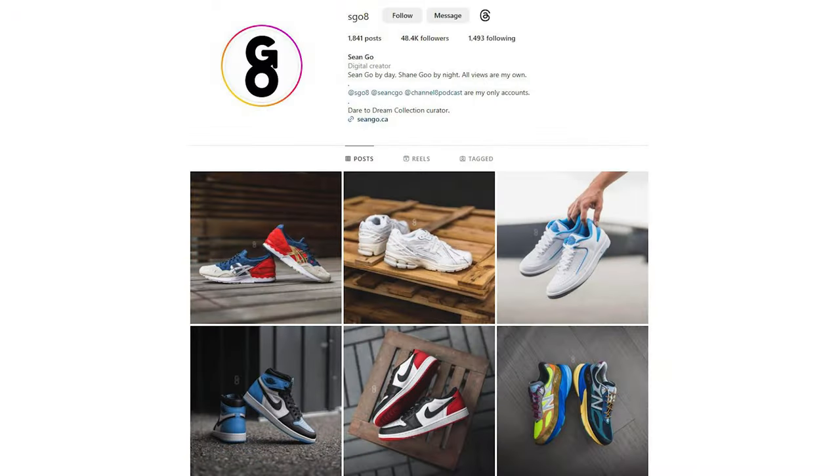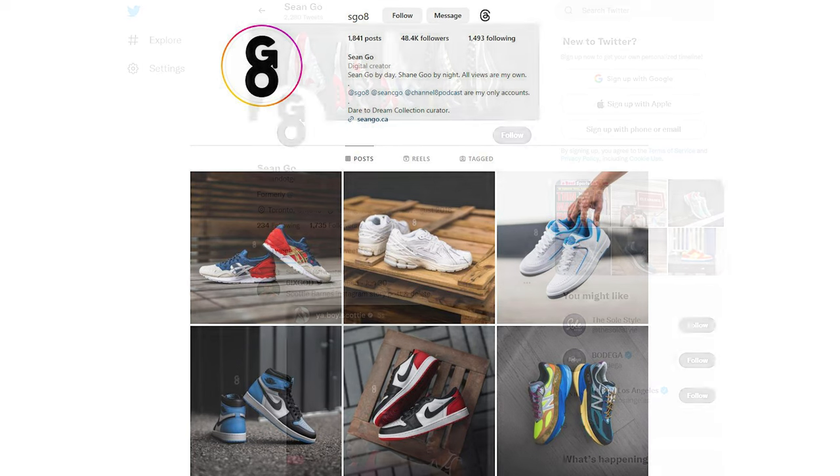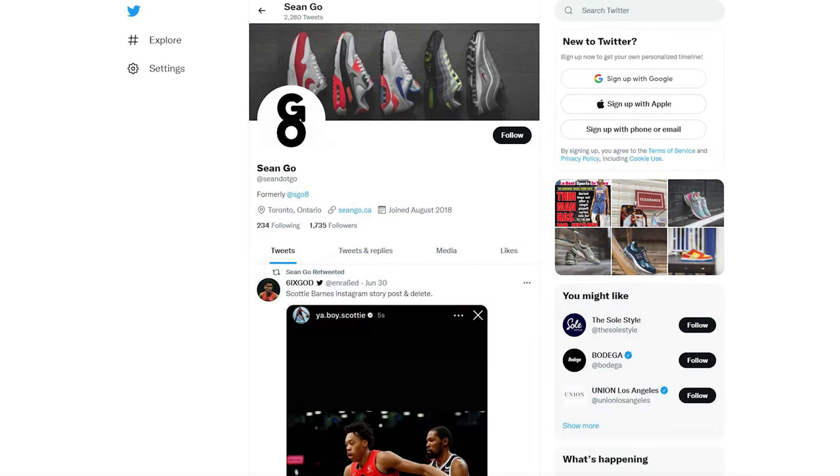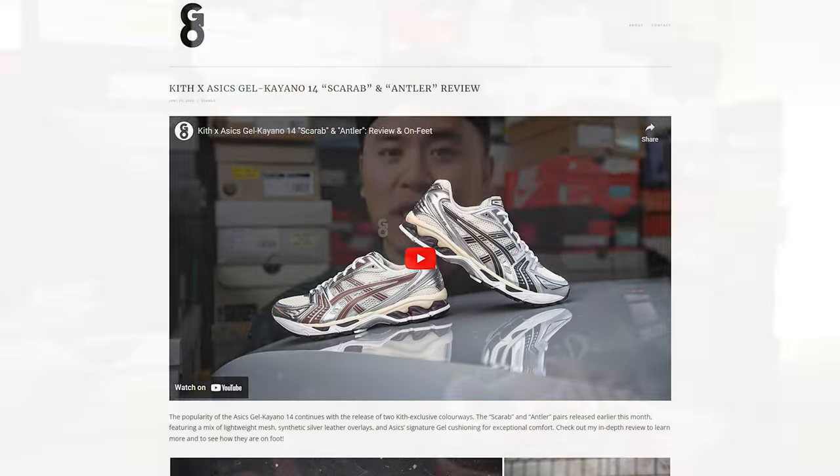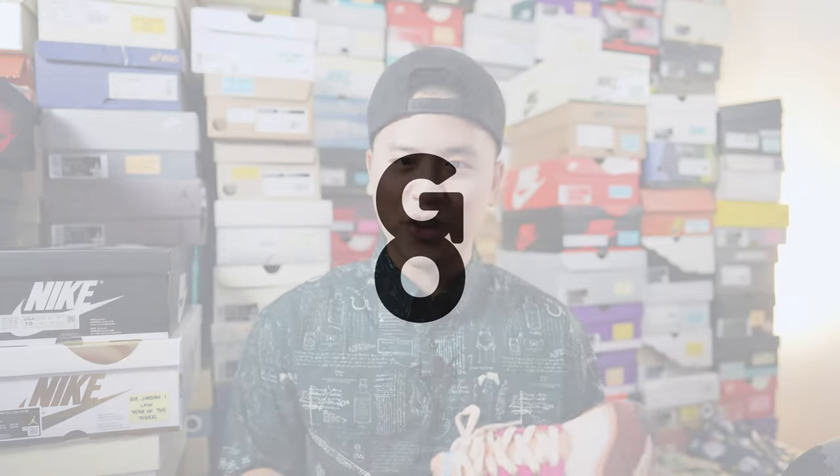If you enjoyed this video, be sure to like, comment, and subscribe to my channel. You can follow me on Instagram at Esco8, follow me on X or Twitter at Sean Go spelled out, and visit my website at SeanGo.ca. Another huge thank you to Saucony Canada for the love and sending me over this pack — until next time, I'll catch all of you in my next review.